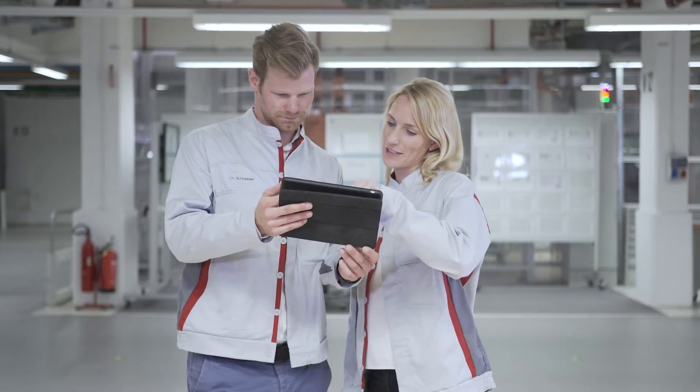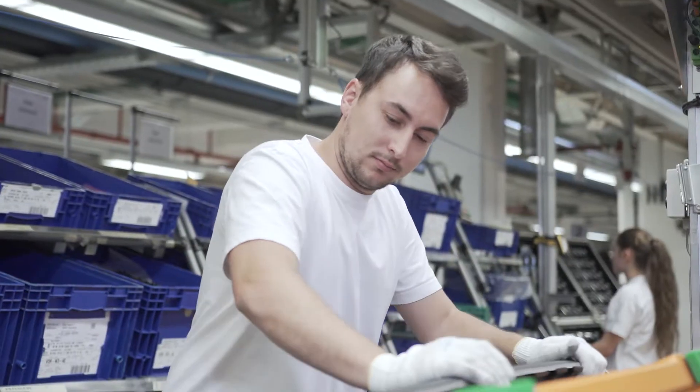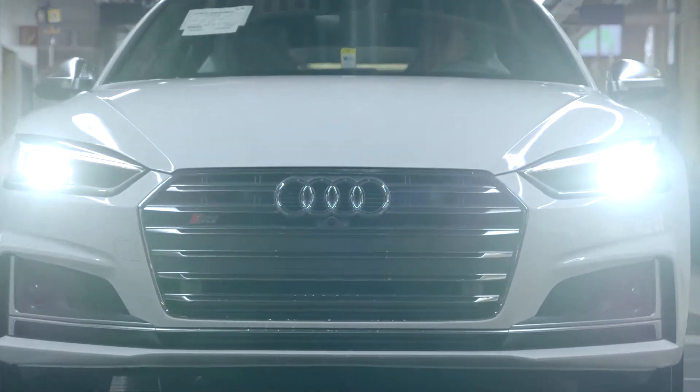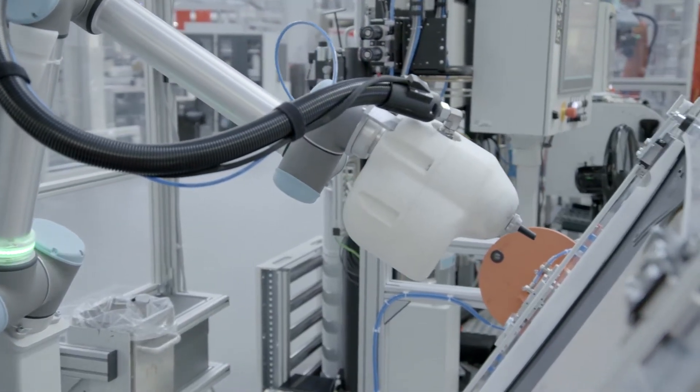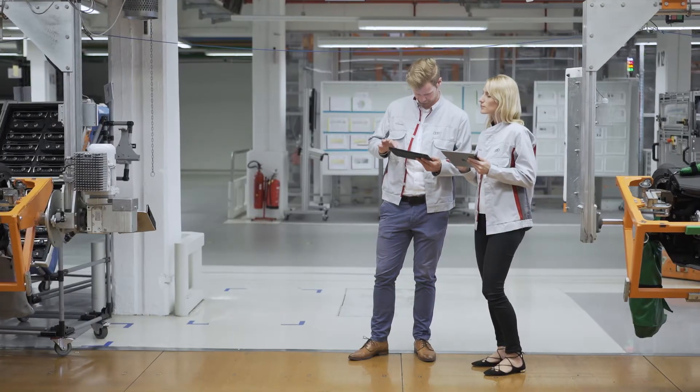Rethinking mobility and using the resulting ideas to build cars is a passion that will continue to require craftsmanship and automation in the future. But digital processors will also be needed. At the Audi Smart Factory, robots, software and digitalization serve the human technicians and assist them in their work.